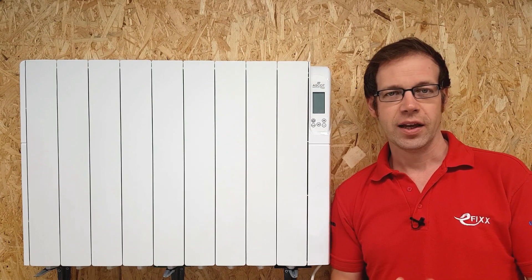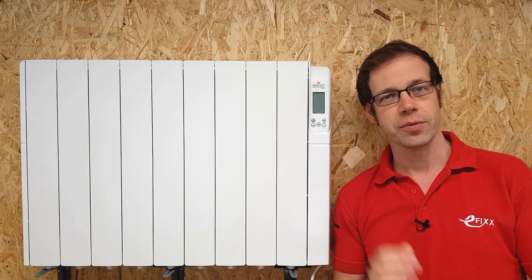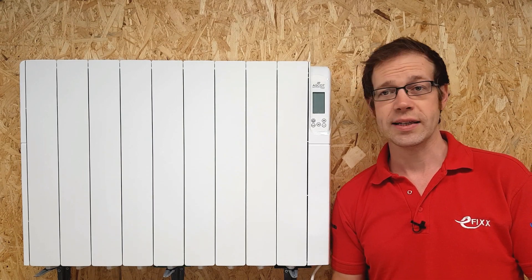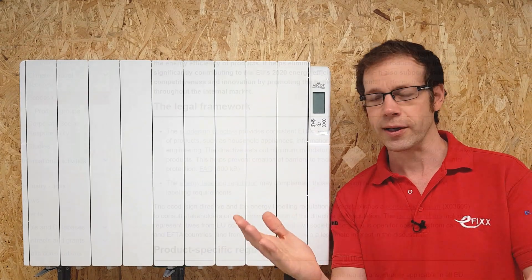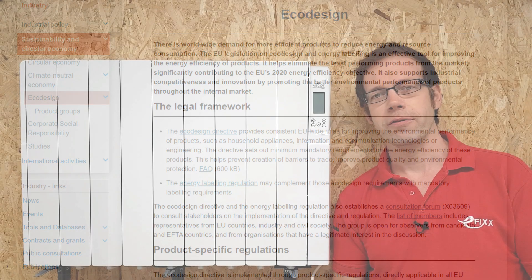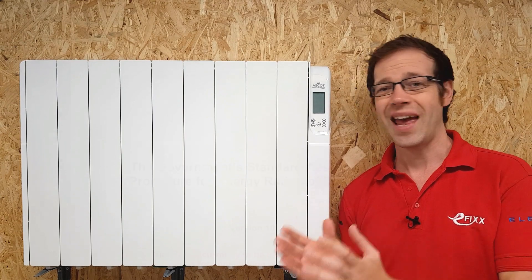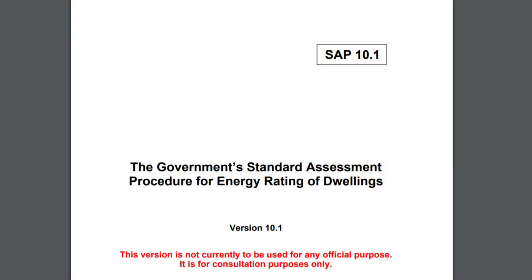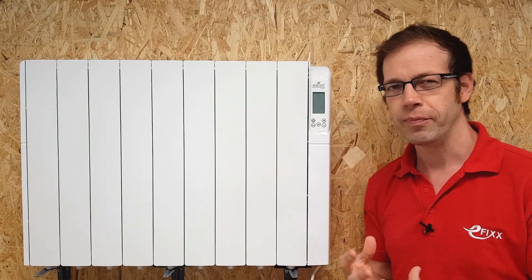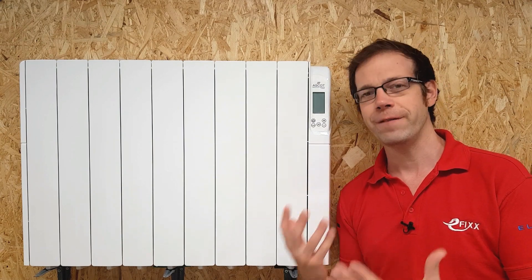That last one - smart technology - may well be one of the things that holds the key to the subject of this video. It's just possible that as an electrician, the implementation of Lot 20 from the European Eco Design Directive passed you by. But if so, it's probably the most important set of regulations that you've never heard of. In combination with some proposed changes for something called the SAP 10 document, we could be about to usher in a new field of opportunity for electricians.